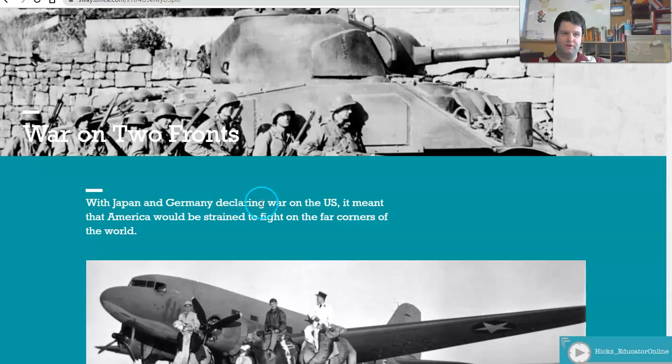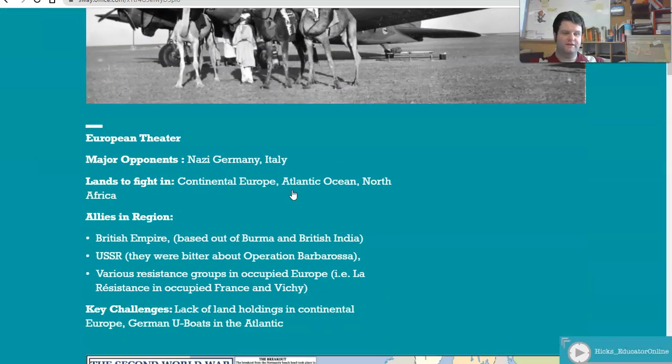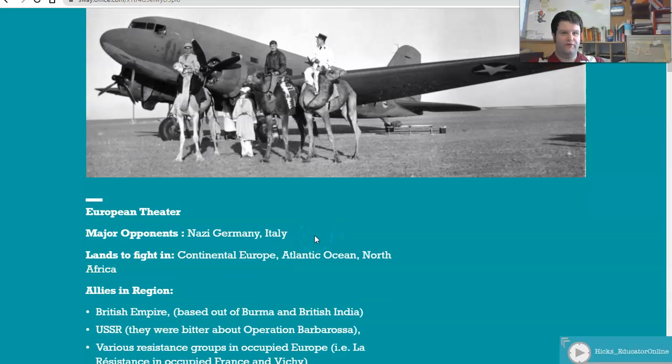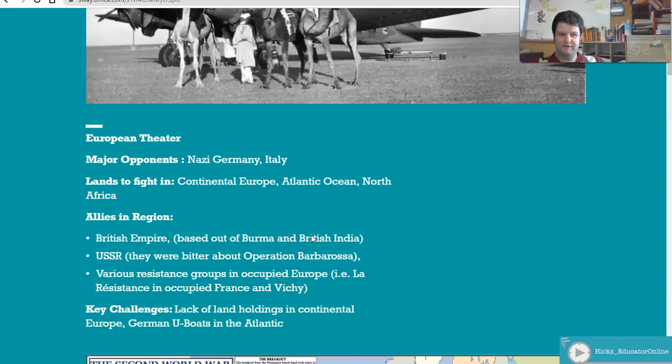With Japan and Germany declaring war on the US, there's a war in the Pacific and there's going to be a European theater. First up, the European theater — this was going to be the main focus of America with the Europe First strategy: essentially take out the Nazis, and then the Japanese can come later. Major opponents are going to be Nazi Germany and Mussolini's Italy. Continental Europe, the Atlantic Ocean, and North Africa are where most battles are fought in the European theater. North Africa is almost considered its own field, and certainly the Soviets felt that way.